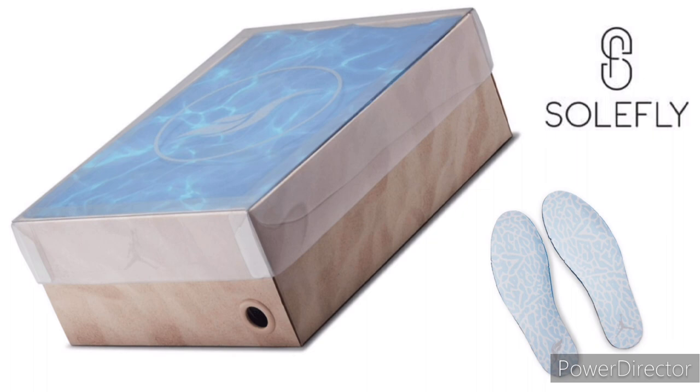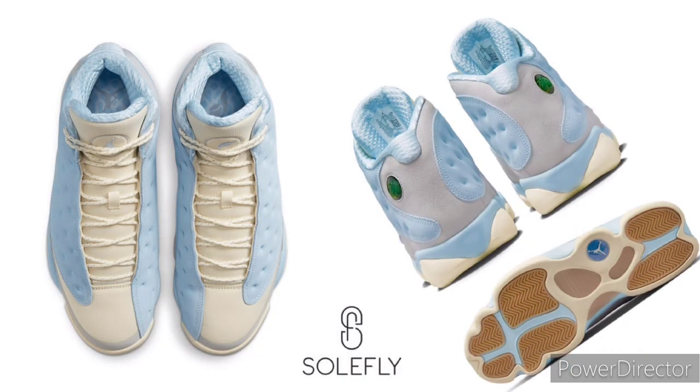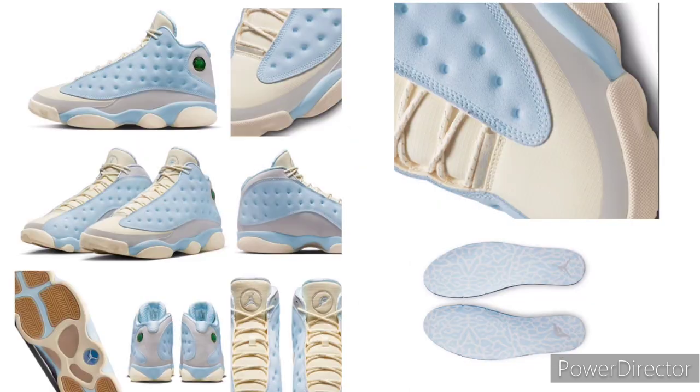This UNC Tar Heel inspired take on the Soulfly Airdrawn 13 comes constructed in a mix of suede and ripstop nylon materials with textured inner lining. Soulfly logos on the tongue, elephant print insoles, and a gum rubber outsole completes the design.